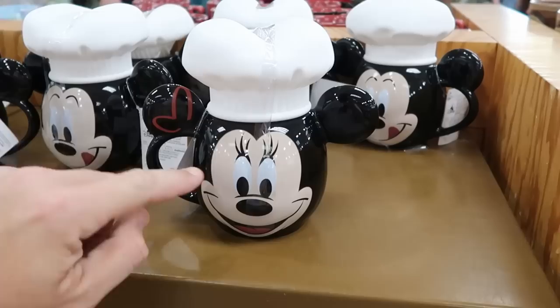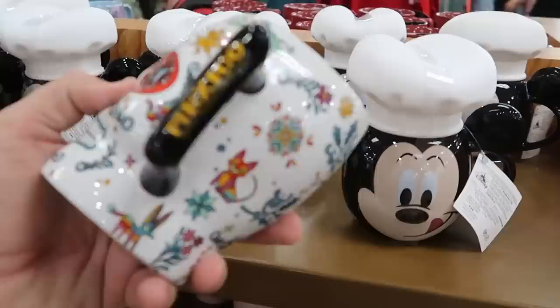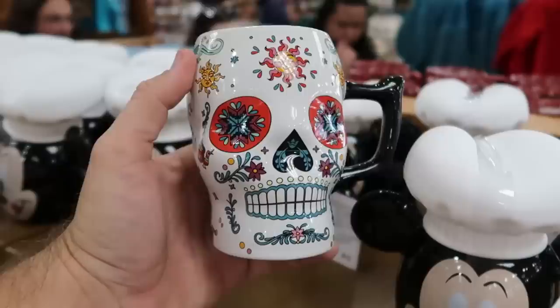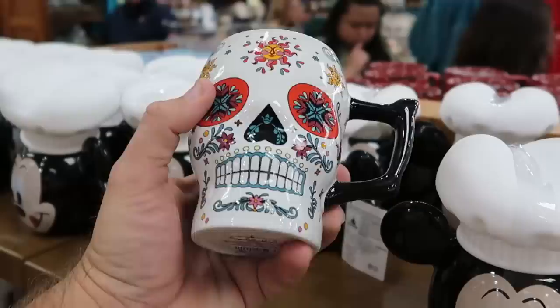There are a couple other cute offerings: Mickey and Minnie with a silicone chef's hat — one side has Minnie, the other has Mickey — $12.99 from $25. They have a really fun offering from the Mexico Pavilion at World Showcase with an ornate skeleton design — $10.99 from $22.99. That one might actually be my favorite.